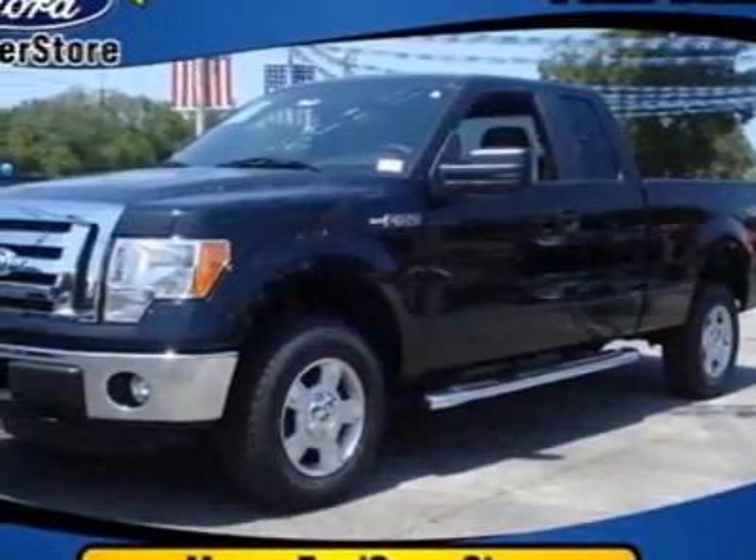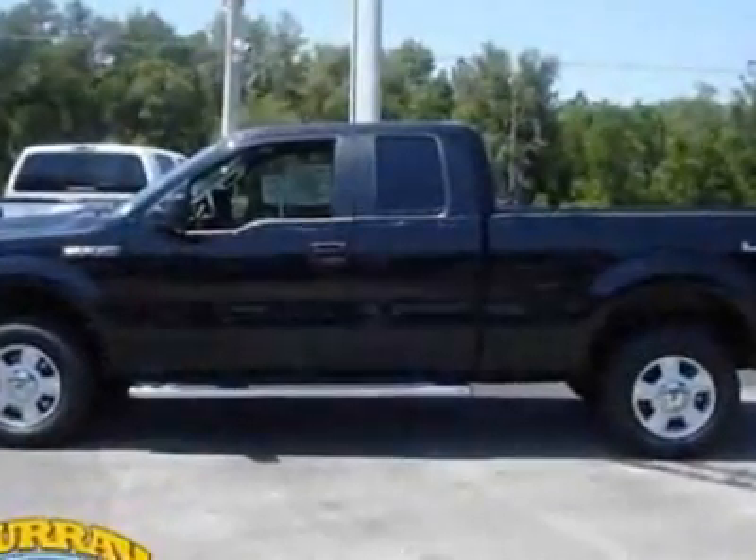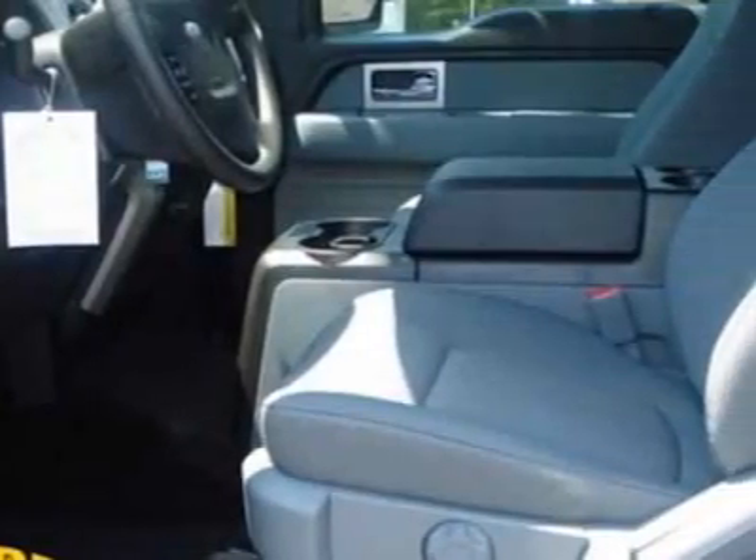Come take a look at this new 2011 Ford F-150. For your protection, this vehicle has a full factory warranty. This vehicle gets 14 miles per gallon in the city and 19 on the highway.